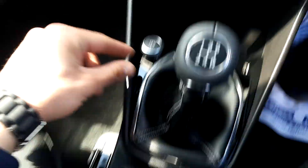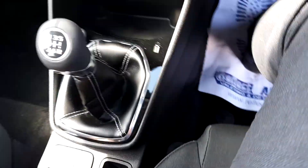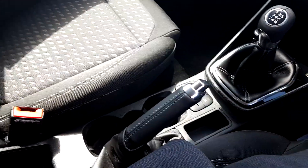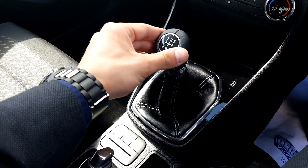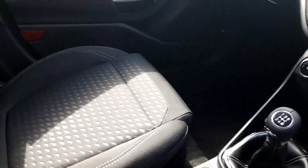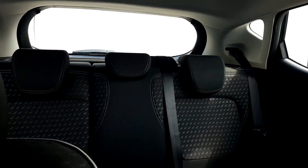There is a 12W charging station, eco mode, traction control, and a city stop system. The handbrake and gear lever have a leather finish. There is another USB connection, a cup holder, and in the back there are three headrests.